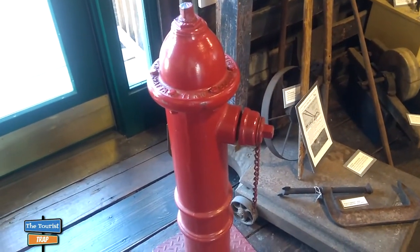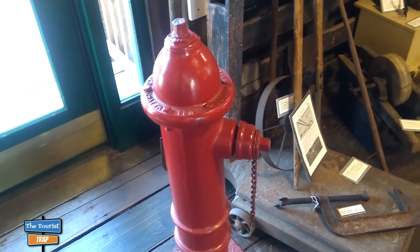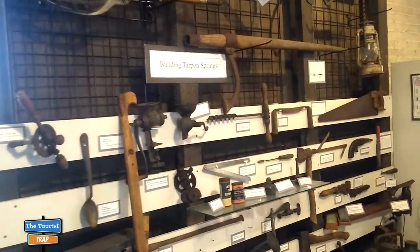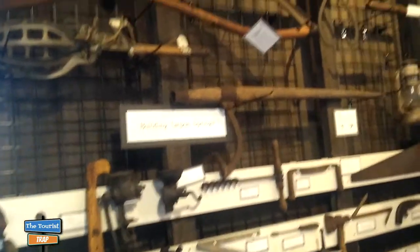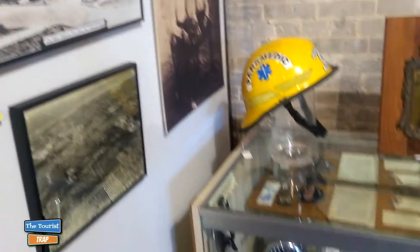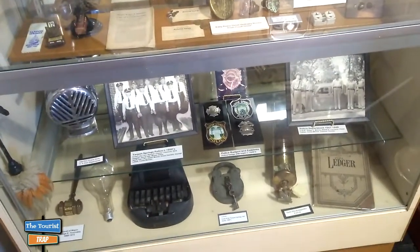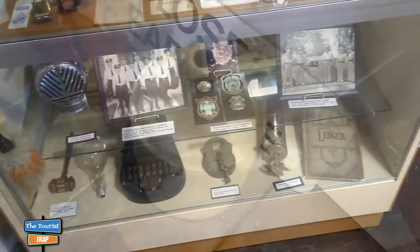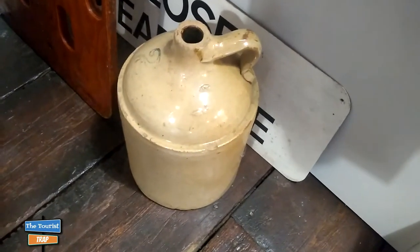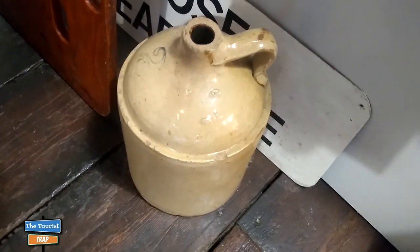I've never seen a fire hydrant inside a building, but they have one here — just for display purposes. It says 'Building Tarpon Springs.' There are some old tools and items, and they show respect to the paramedics, firefighters, and police force with vintage badges and vintage items. They also have what looks like it could be a moonshine jug — and I actually have one that looks just like it at home.